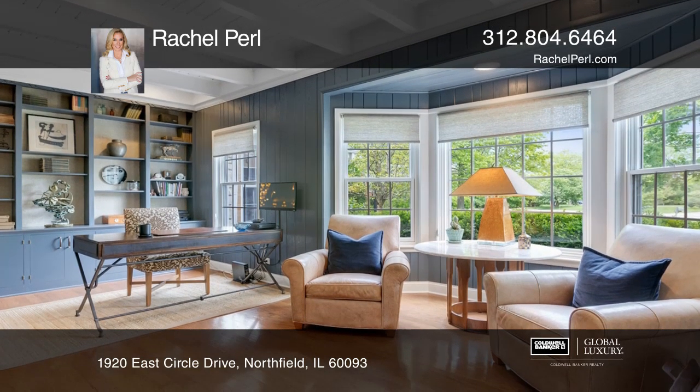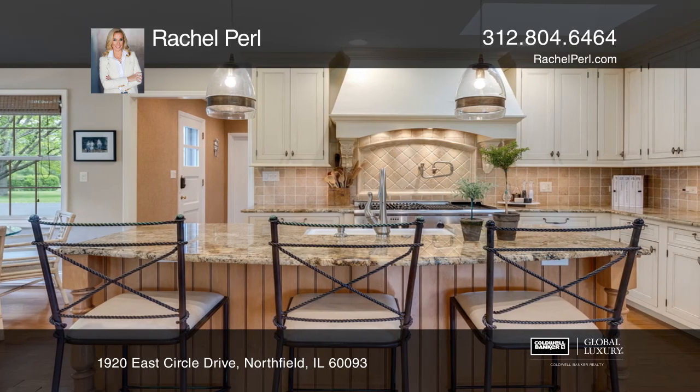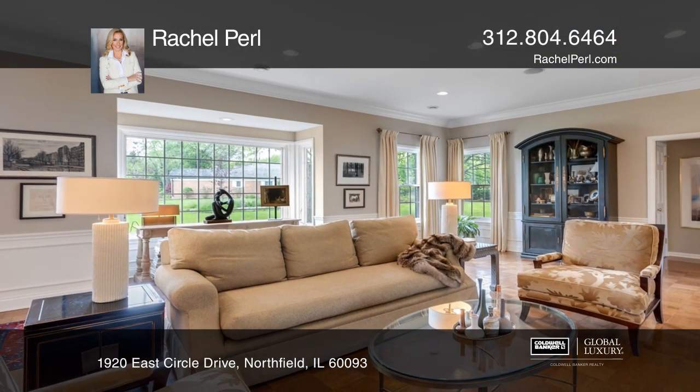Features include an open concept kitchen and a family room with an island, a breakfast nook, all custom built-ins by Wood-Mode, high-end appliances and more.